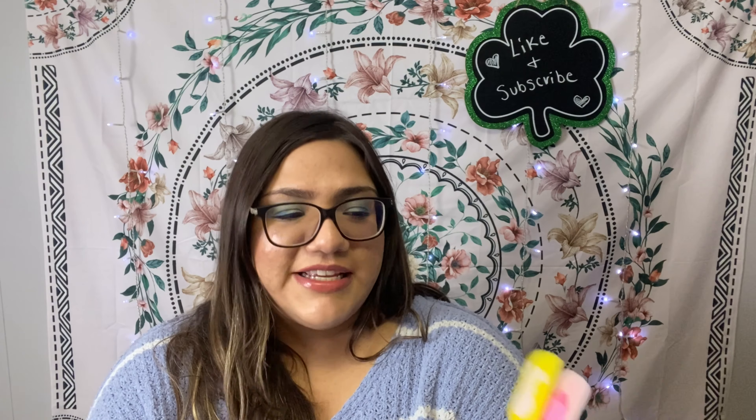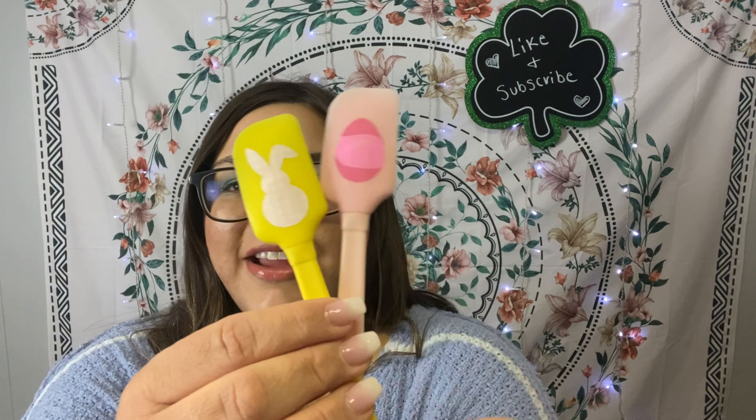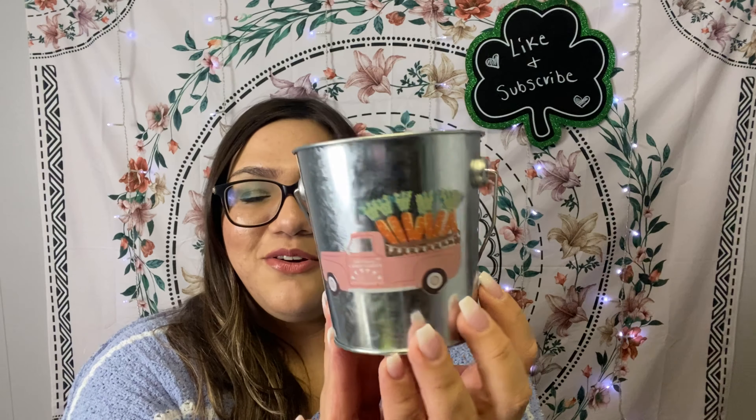Now into the Easter stuff. I picked up this two-set of spatulas in pink and yellow — the yellow one has a little bunny and the other has an Easter egg. So adorable. I also got these really cute little tin buckets; my favorite has a pink truck with carrots in the back. I'm going to fill it with speckled Easter eggs. I love decorating for Easter — it's one of my favorite holidays to decorate for.